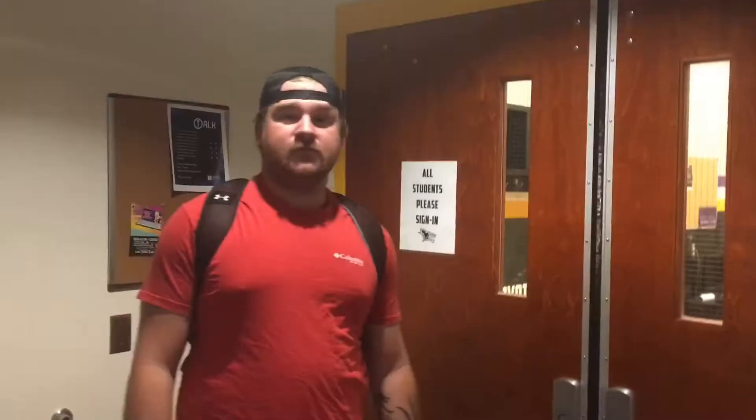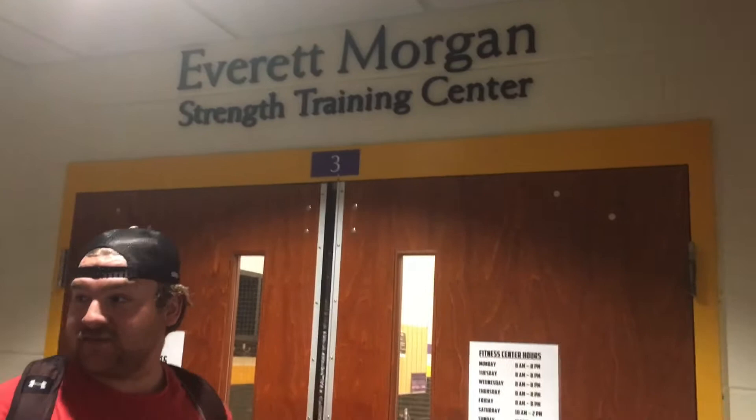Alright guys, so we're about to go in — it's also part of the SAC, this is the basement level of it. This is where we have our football offices and just our football gear. We have to customize everything. It's just a real fun place to be, but we're about to go into my favorite part of the whole campus, and that is our weight room.